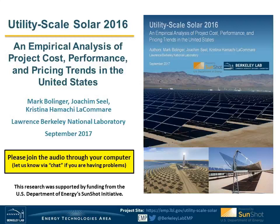Hello, everyone. Let's go ahead and get started. My name is Mark Bollinger, and I'm a research scientist at Lawrence Berkeley National Laboratory. I'm joined today by my colleague and co-author, Joachim Seale, and together we will lead you through the highlights of our Utility Scale Solar 2016 report, which was released just a few weeks ago.